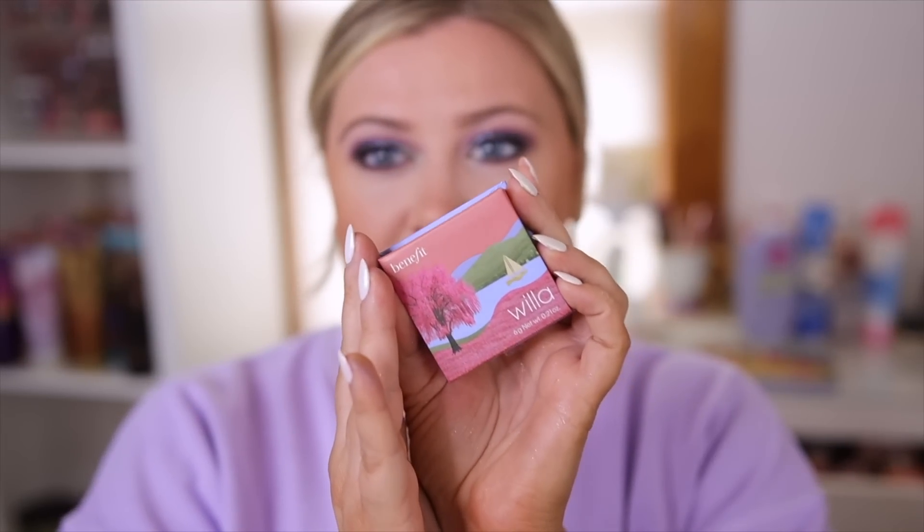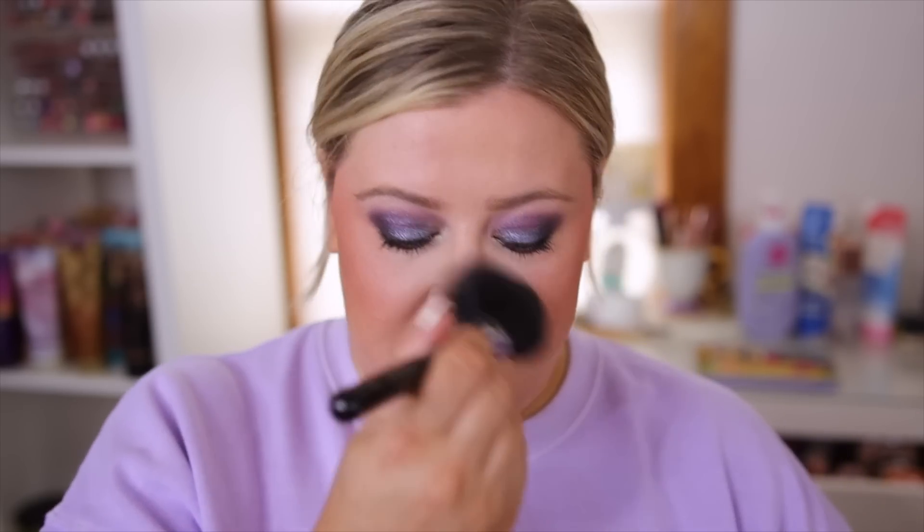For blush, I'm finally trying out one of the new Benefit box powder blushes. I've been dying to try this shade — it's called Willa, a little bit more of a cool-tone mauve, which I think will be pretty with the purple eyeshadow. Oh, that looks really pretty! I was expecting not a lot based on their previous blushes, which were super light, but it seems like they definitely upped the pigment. It does have some shimmer to it, giving a little highlighted effect as well.